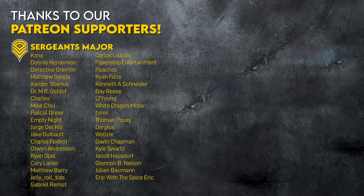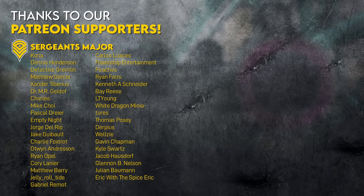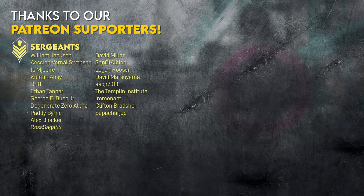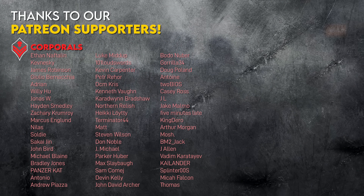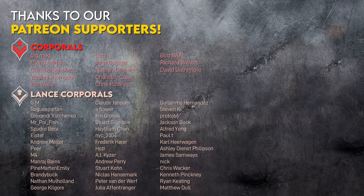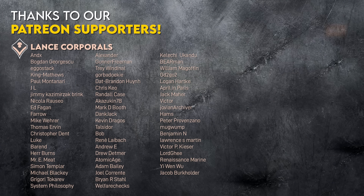I'd like to thank our patrons for protecting Battle Order from the whims of the advertisers. Ukraine content isn't exactly the safest, so consider joining them over at our Patreon link in the description. And if you enjoyed this video, check out this look at Russia's equivalent tank force structure. We'll see you over there.